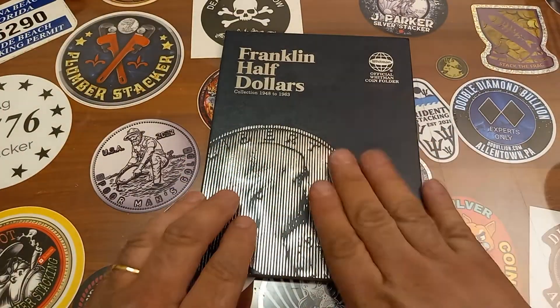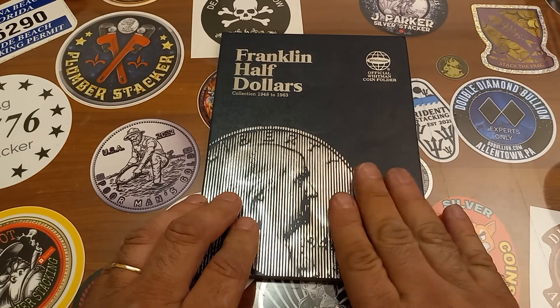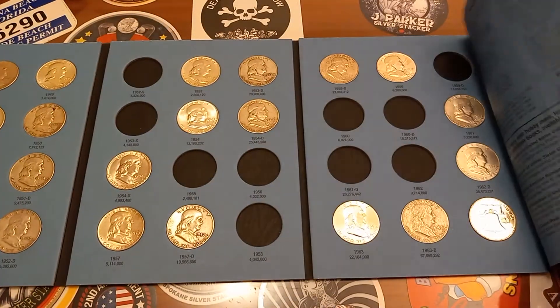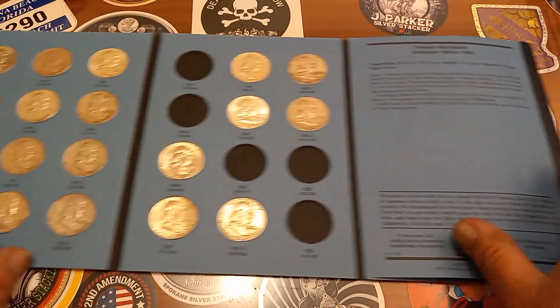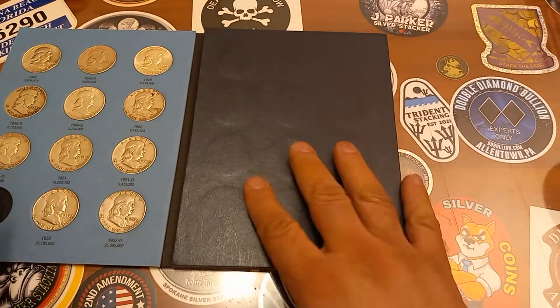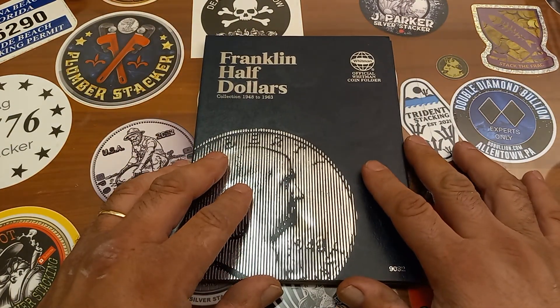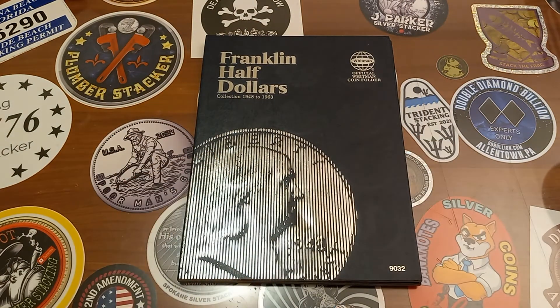Back to the Franklin book — I'm loving it, I'm digging it, and I'm filling it. Three more additions to the Franklin book. I'll catch you guys soon. Keep out of trouble, stay safe, thanks for watching, and I'll catch you on the next one.